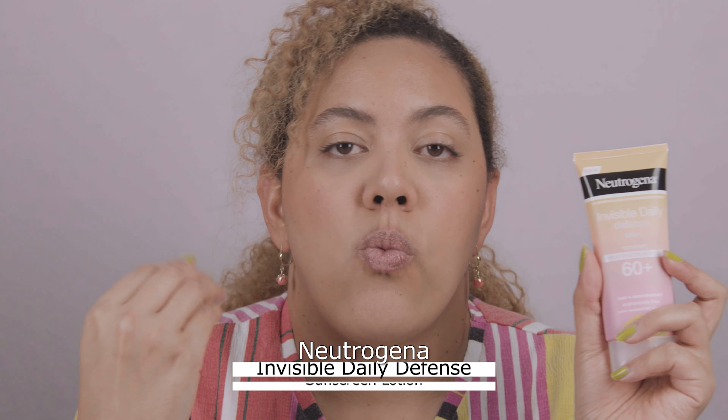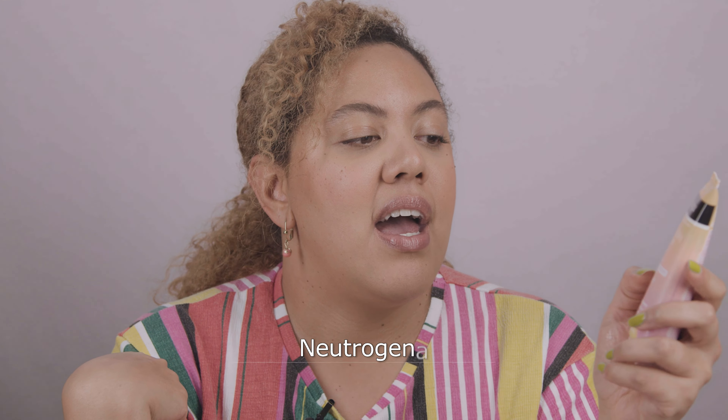Another brand I recommend is Neutrogena, which is less expensive but has amazing products. The one I use myself is the Invisible Daily Defense at SPF 60. On my face I like to use 60 or more because I really hate getting a face tan. Whenever I go to the beach I protect my face like crazy — when my face gets tan it starts peeling, dries out too much, and it's very uncomfortable. I also don't want to have wrinkles when I'm 50.